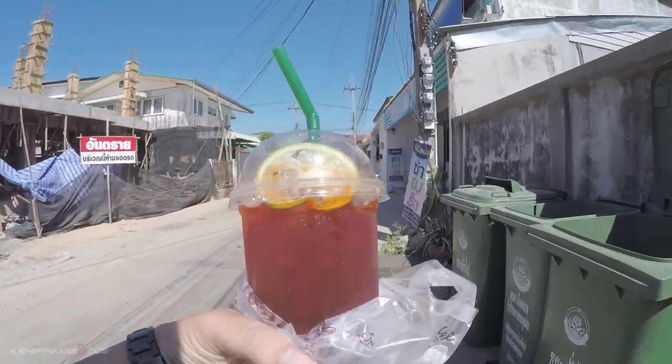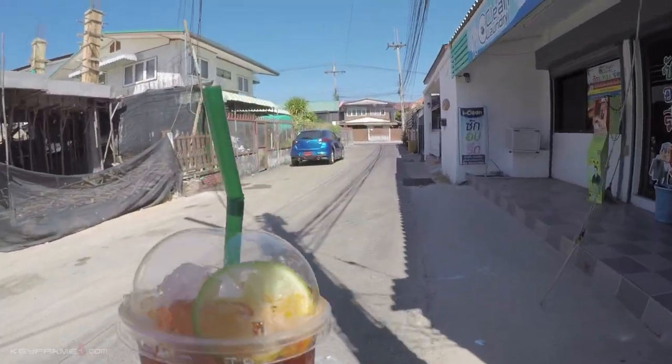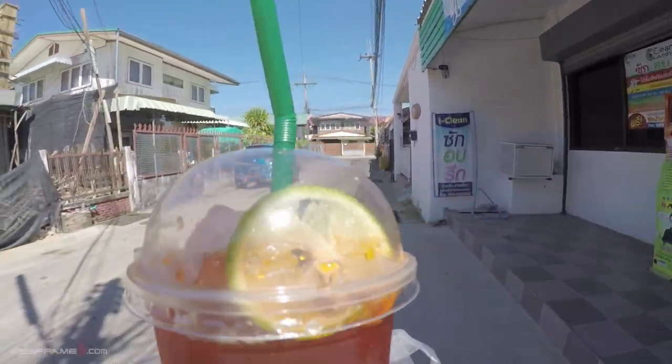This is an iced lemon tea — it's 30 baht. By the way, I don't recommend any one of these apartments. If you're interested in the location of any of these apartments, I'll have the link at the end of this video so you can sign up to the newsletter and I'll send you all the information and location of each apartment you'll be seeing here.